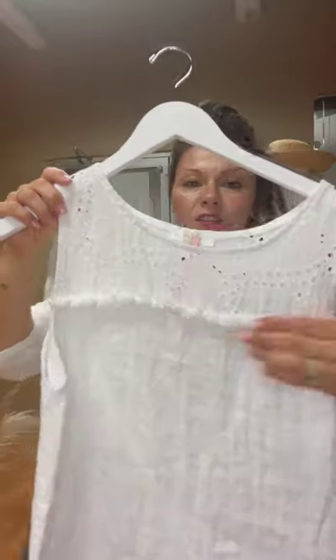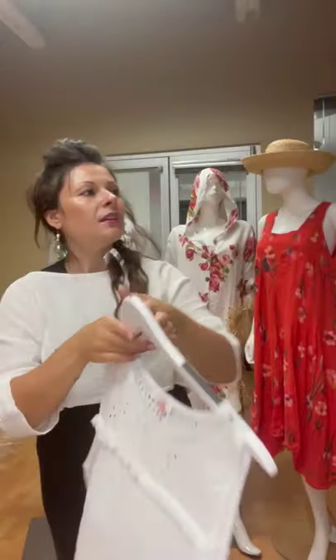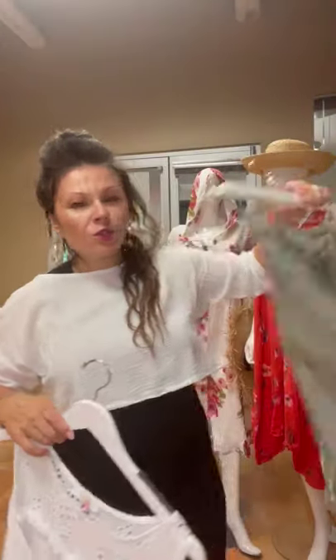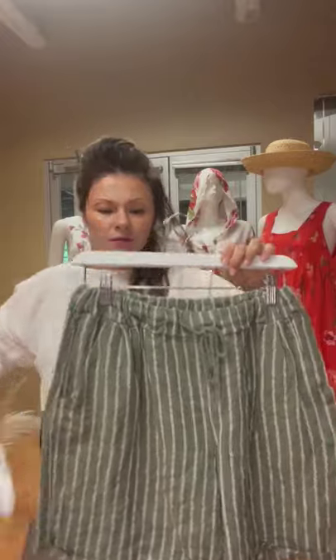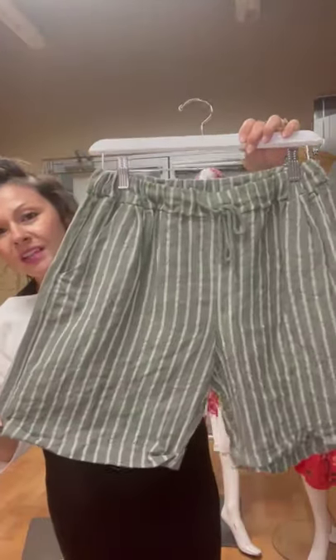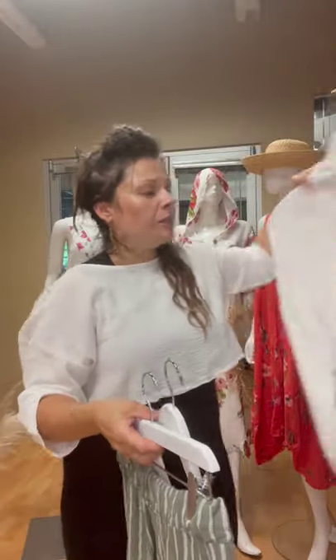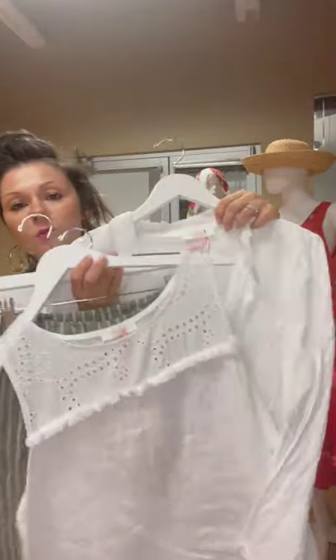Nice little basic tank — this has got the little fringe and then the little eyelet, solid in the back. And then I paired it here with our cute little shorts — I think these are adorable and beautiful, and they're not too short either, a nice little relaxed fit, just really cute. I think this would be really cute paired actually with this little blazer.